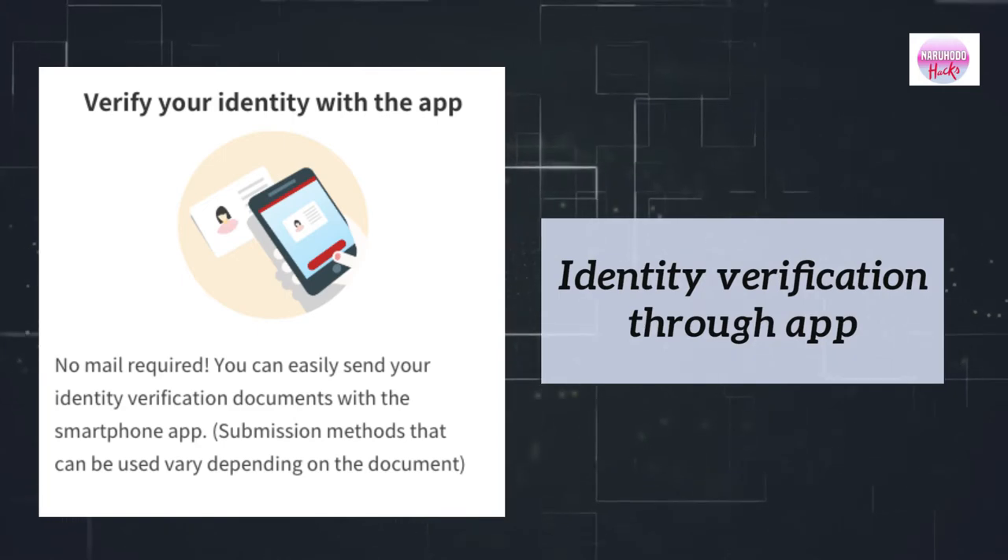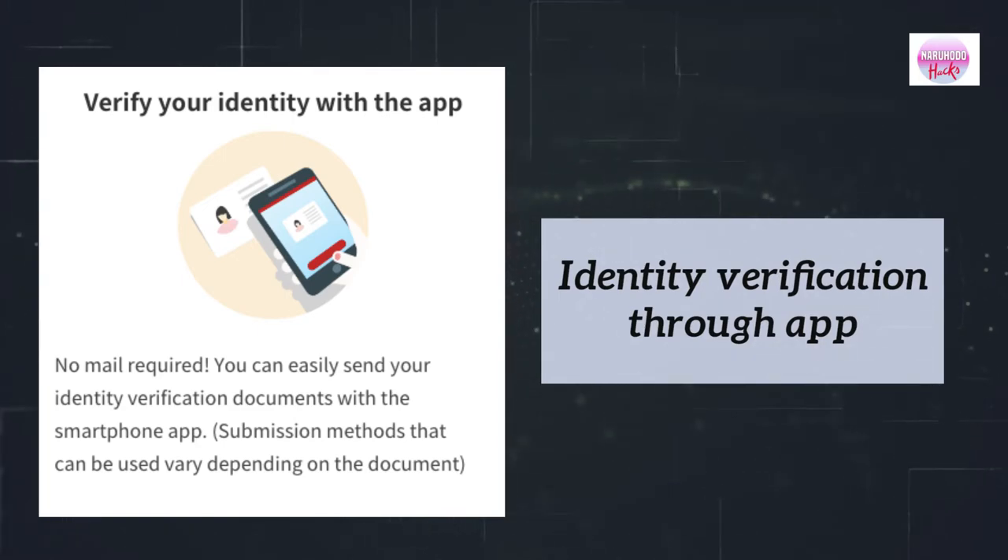You can also apply for cash cards with debit and credit card functions at the same time. No mail required — you can easily send your identity verification documents with the smartphone app.